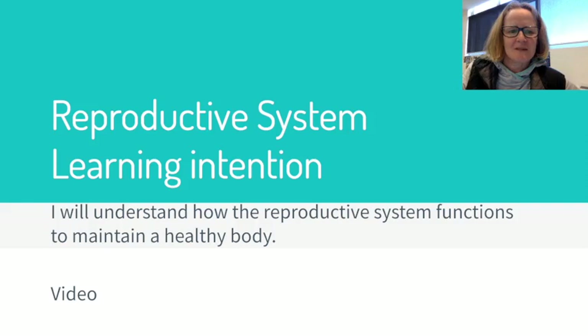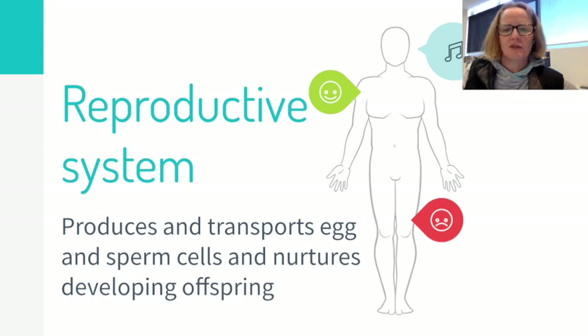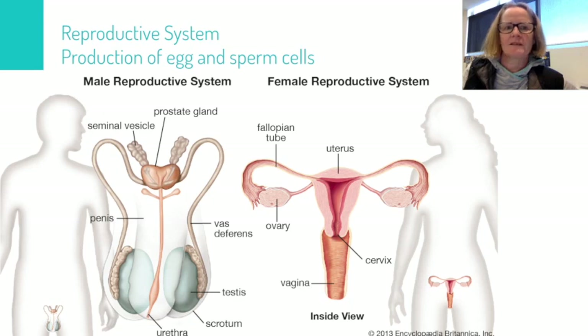The reproductive system. Our learning intention: I will understand how the reproductive system functions to maintain a healthy body. The reproductive system produces and transports egg and sperm cells and nurtures the developing offspring.